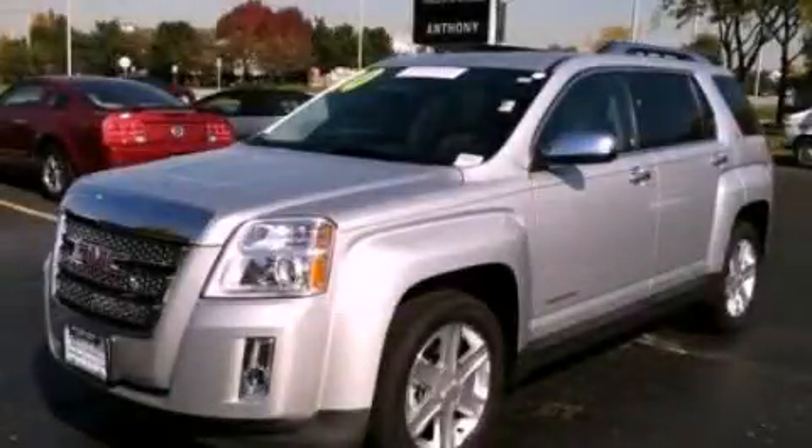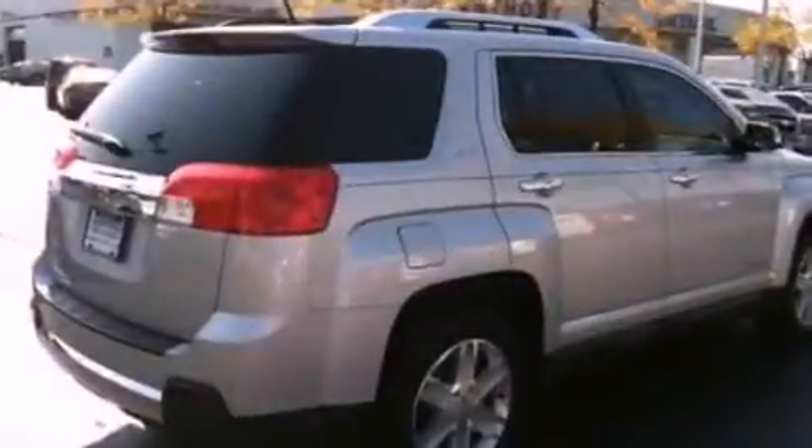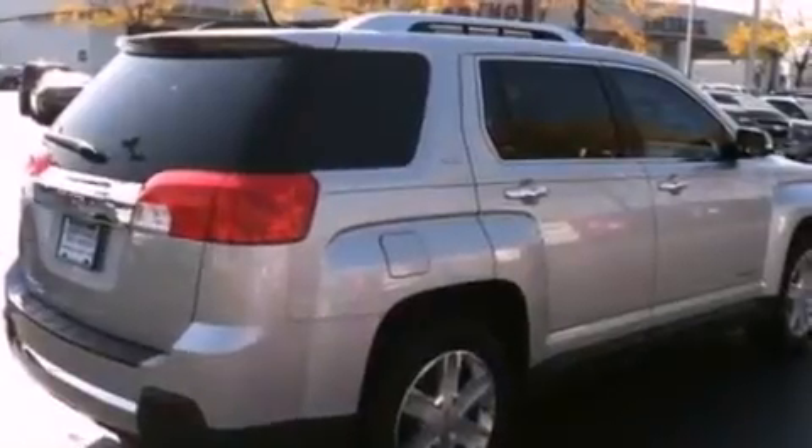This is a 2012 GMC Sierra 2500 HD. It has the power to move what you need and the look too. It features a 6.0 liter 8-cylinder engine and an automatic transmission.